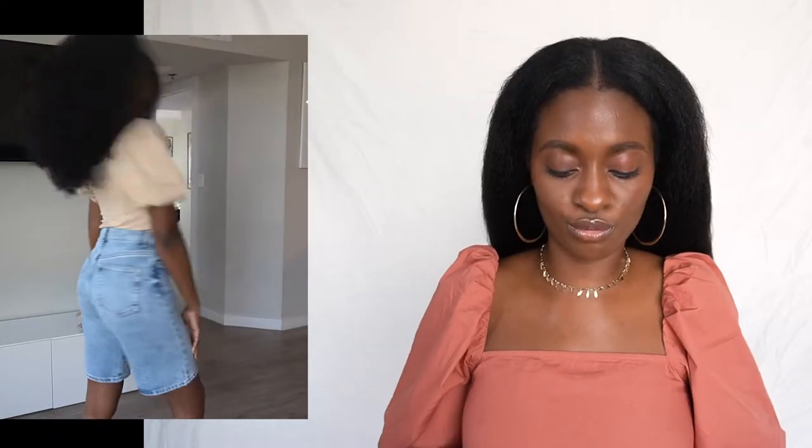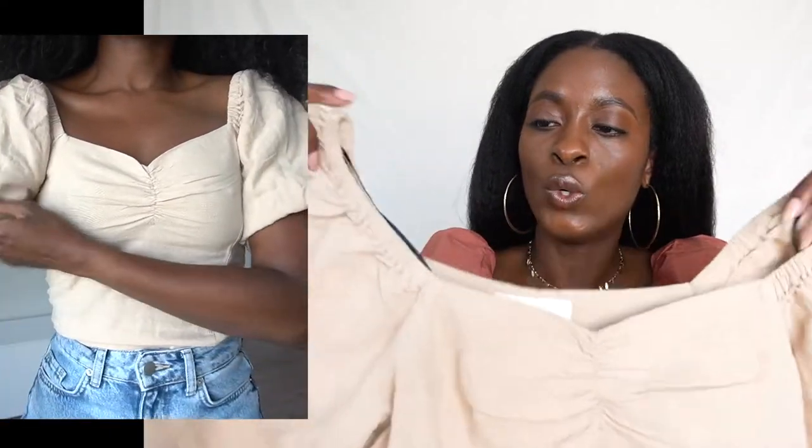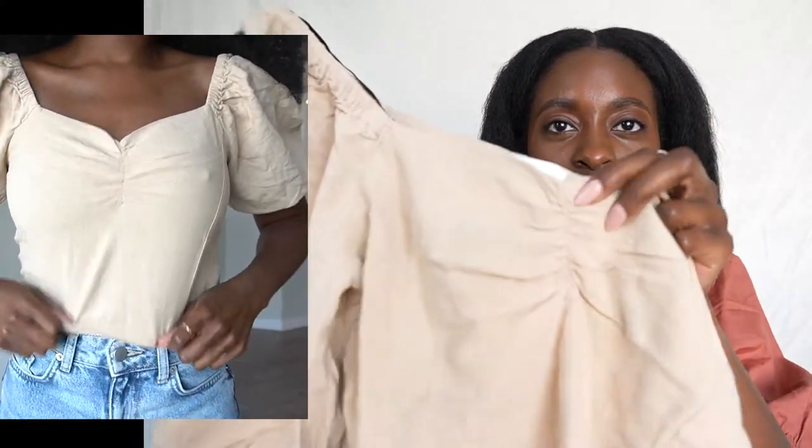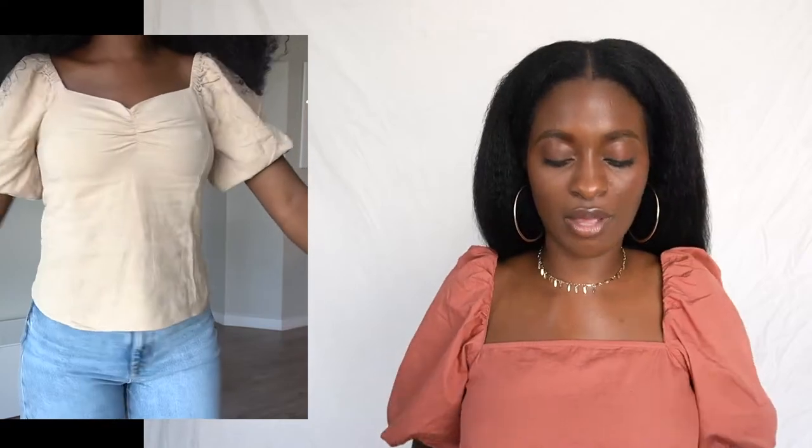I also got this linen shirt that I love. I love anything linen — linen is my vibe. She looks expensive, which she really is not. This top actually looked pretty expensive. She kind of has this nice little ruching on the corners right here in the front, so she's kind of fancy. She's not really tight like the rest of the shirt, but I can wear this tucked into denim, a high-waist skirt, high-waist shorts — whatever. This is a really cute top to wear. Linen is never out of style.